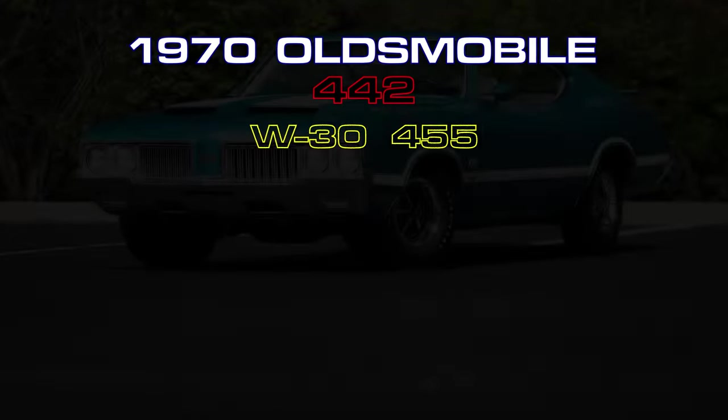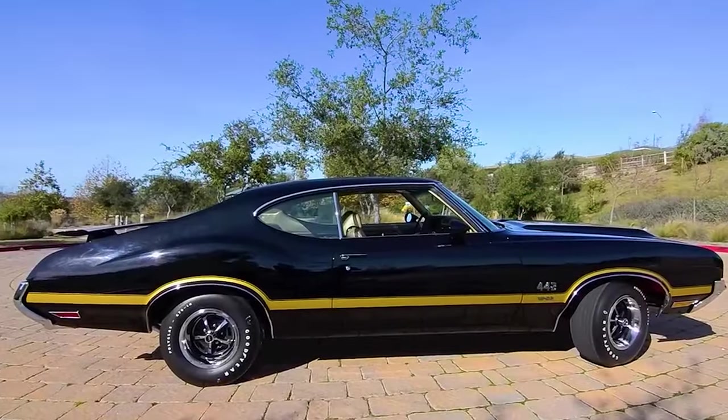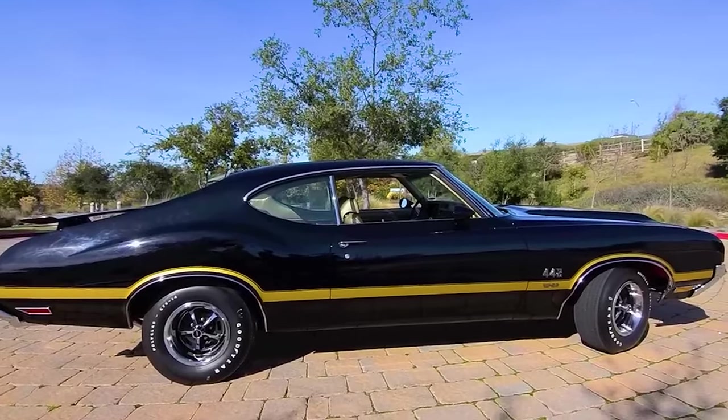Arriving at number nine is the Oldsmobile 442 with the W30 option package, a luxury muscle car based on GM's midsize A-body platform.